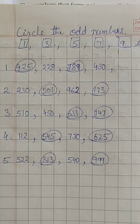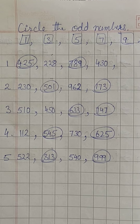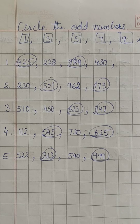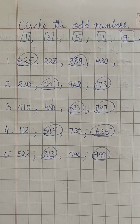In the second set, 501 and 173 are odd numbers. So, circle them. In the third set, 633 and 747 are odd numbers.